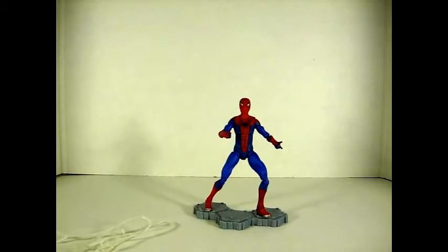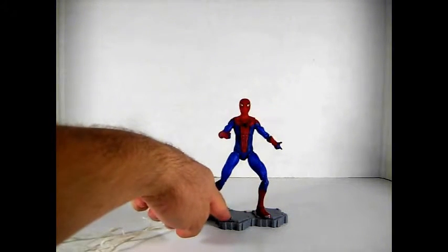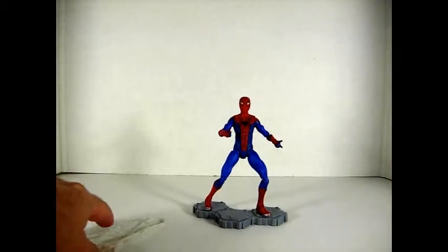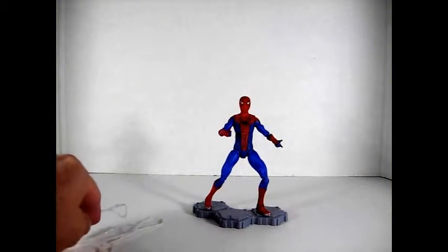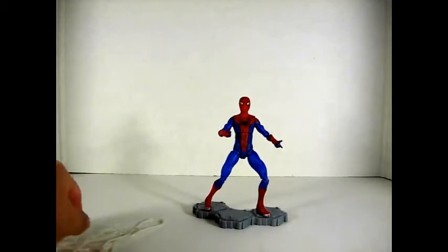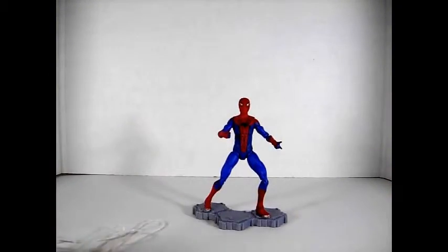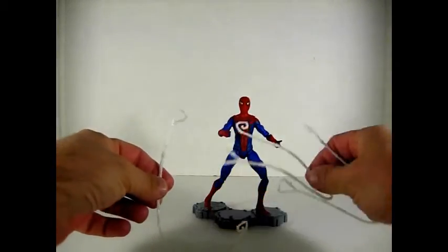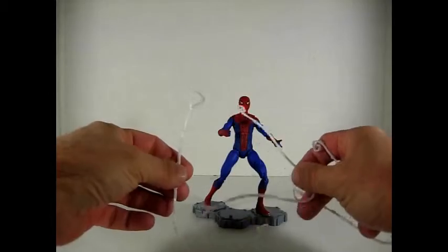He comes with a base, which we saw in other series — some Marvel Legends and some Avengers figures also had this base. And he comes with three webs — they're all the same.